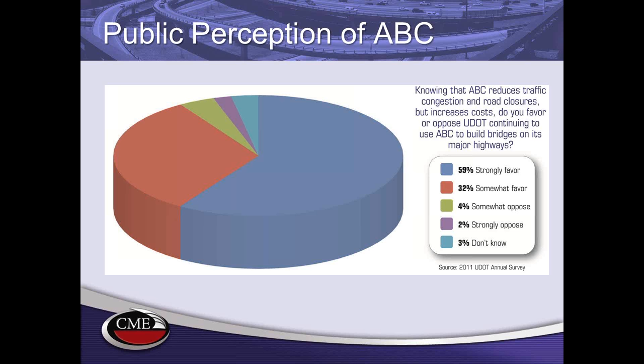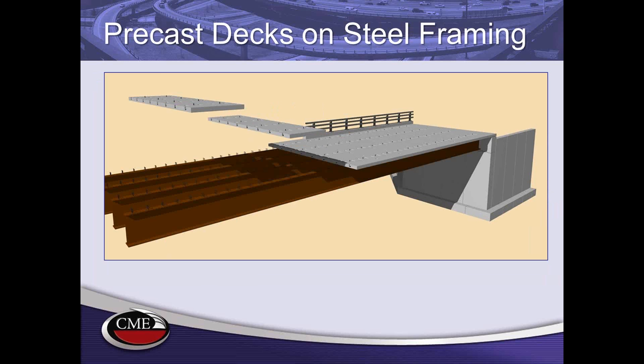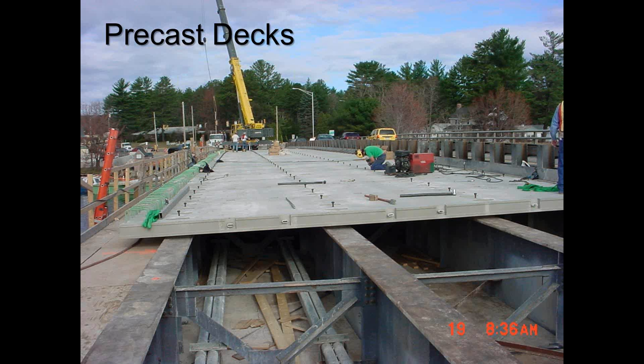This is something we all need to keep in mind — the end users of our work are the travelers. Prefabrication can be applied to all parts of bridges. Precast decks are very common in the United States, used on precast concrete girders as well as on steel girders. The abutments shown on the sketches can also be made with precast concrete.